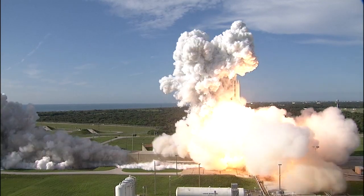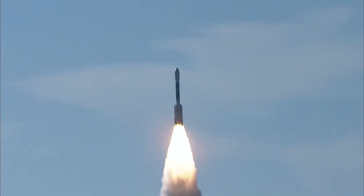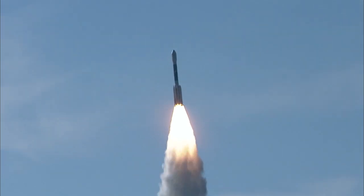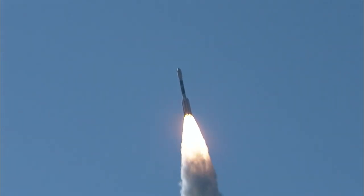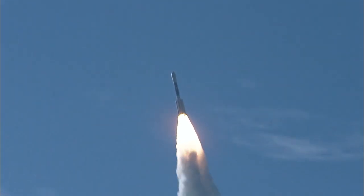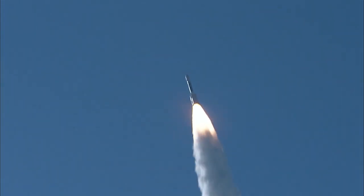And liftoff of the Delta II with Grail — journey to the center of the moon. Chamber pressure rising on all six ground-lit top-lit motors. Good chamber pressure on the main engine. Good chamber pressure on both verniers. Good chamber pressure on all six ground-lit motors.